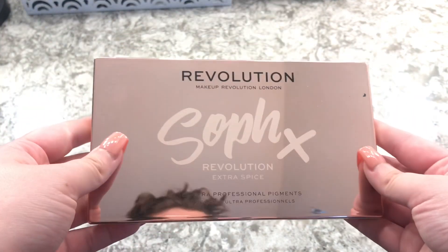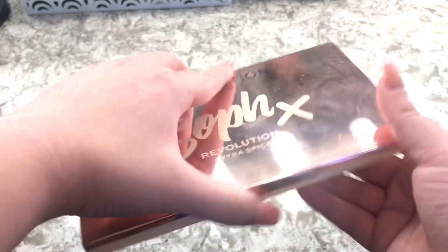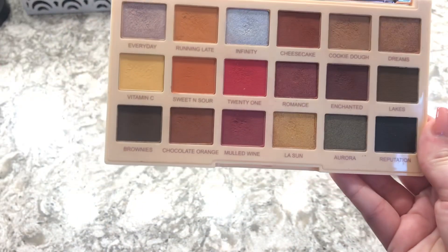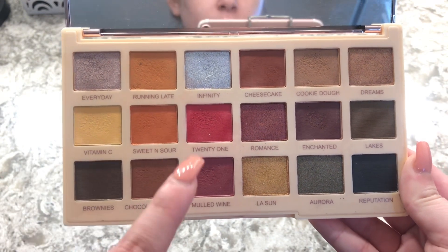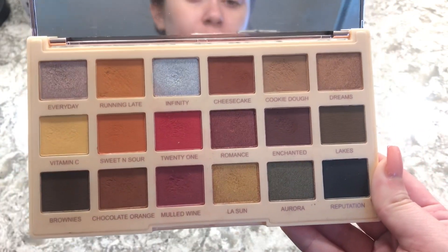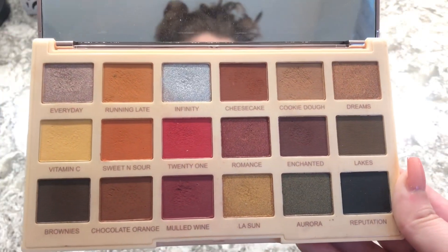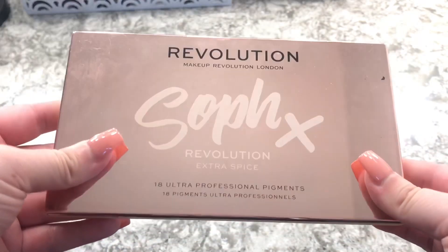The other one is the same collection — the Revolution Soph x Extra Spice. I prefer this one, though I love how the other has more transitional shades. This one is so cute — it has pops of color here and there and very dark sultry colors. I just really love this eyeshadow palette, and it's again good for the price.